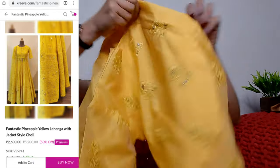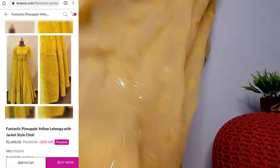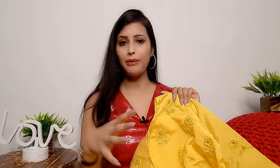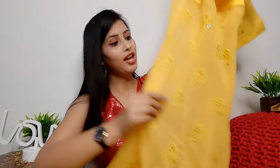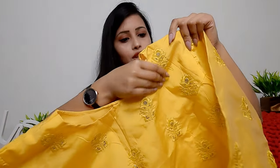Look at this - the top is a choli jacket style in pineapple yellow color. You will get it in free size. The outfit comes semi-stitched or unstitched, so you can go to the website, check out the options, and stitch it according to your measurements. The jacket is full length with a front cut - it is very beautiful and perfect for a haldi function.